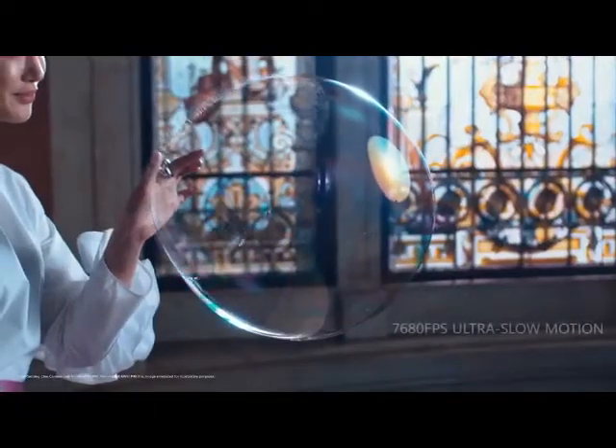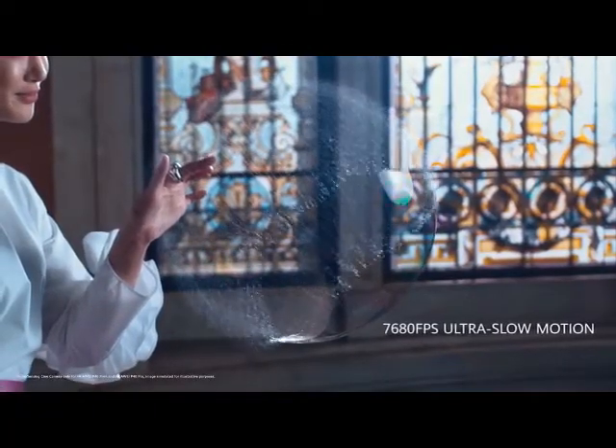The 40-megapixel cine camera delivers pro-level ultra-slow motion, so you can dramatically slow down time.